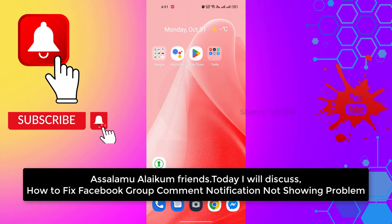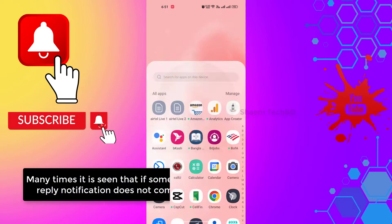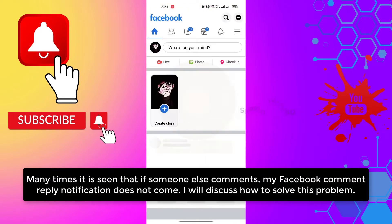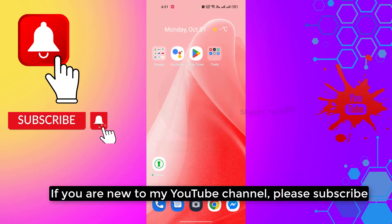How to fix Facebook group comment notifications not showing. If you have a comment in a public group or on a post of a big celebrity, many times it is seen that if someone else comments on my Facebook comment, the reply notification does not work. I will discuss how to solve this problem.